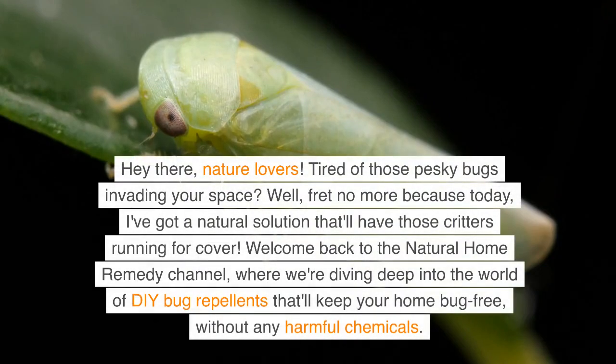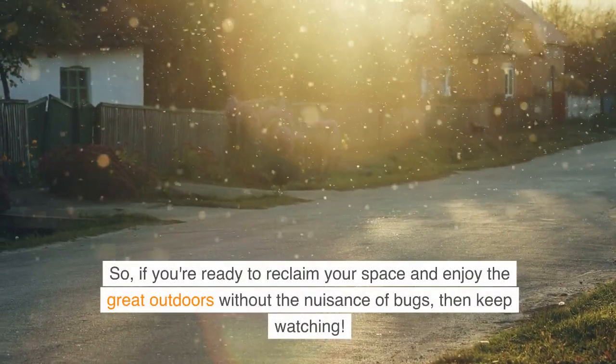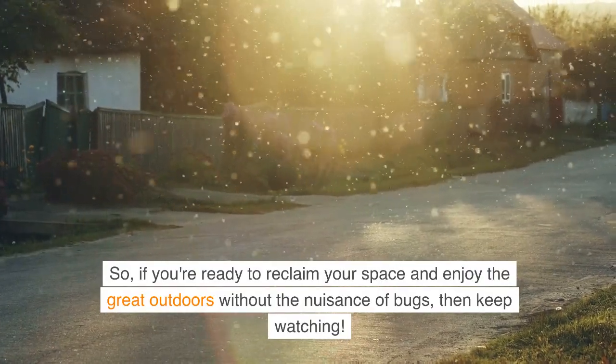Hey there, nature lovers. Tired of those pesky bugs invading your space? Well, fret no more because today I've got a natural solution that'll have those critters running for cover. Welcome back to the Natural Home Remedy channel, where we're diving deep into the world of DIY bug repellents that'll keep your home bug-free without any harmful chemicals. So, if you're ready to reclaim your space and enjoy the great outdoors without the nuisance of bugs, then keep watching.